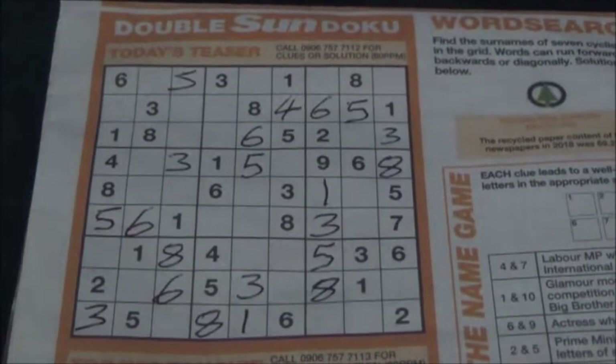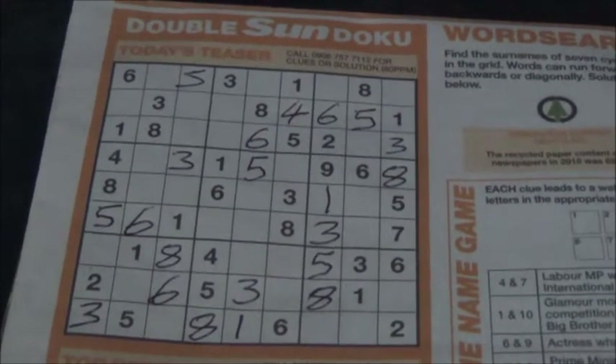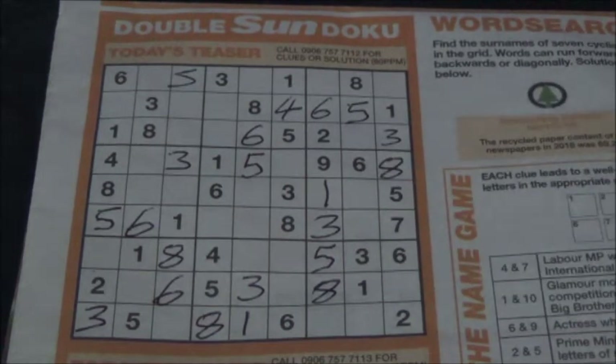Okay, it's Sudoku time, or in this case Sun Doku. I'm in the middle of doing a Sudoku from the Sun newspaper and, as you can see, roughly halfway through it I've filled quite a few squares in, but in certain Sudokus — just depends on how hard they are — you can come to a bit of a stalemate.